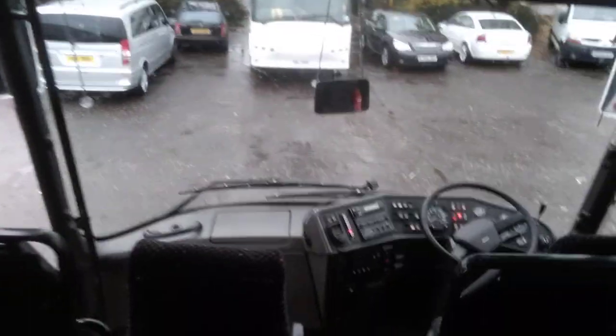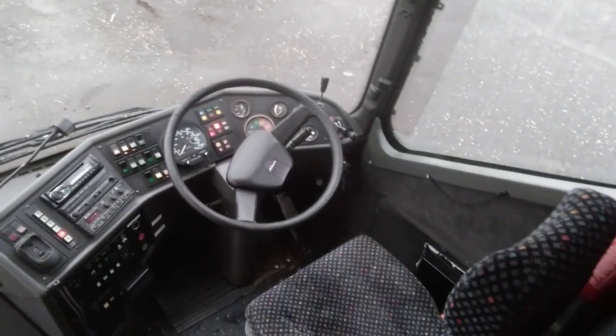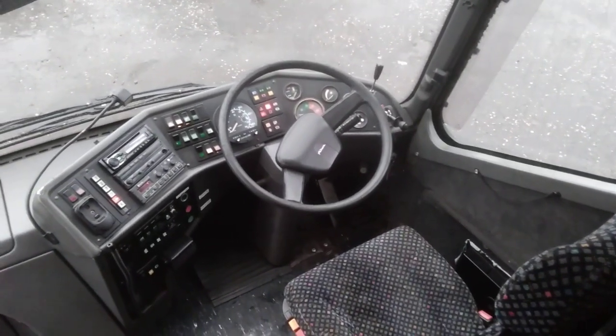Down the front, exactly what you'd expect — a Bova cockpit with an analog tachograph in this vehicle.